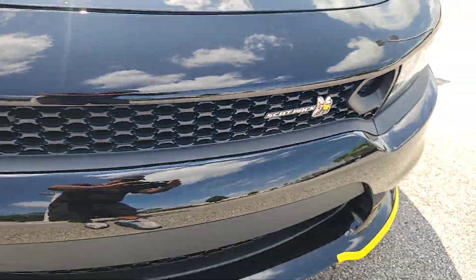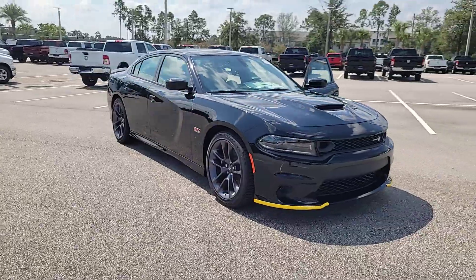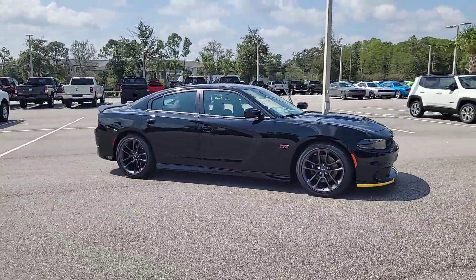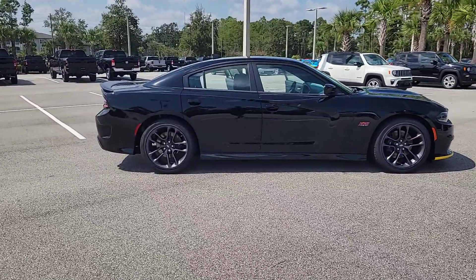You will be amazed by this 2023 Dodge Charger. Go bold or go home — the Charger packs aggressive athleticism and unexpected fuel efficiency into a driver-centered, family-friendly four-door package.